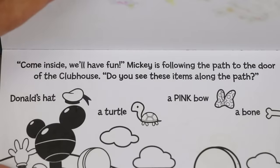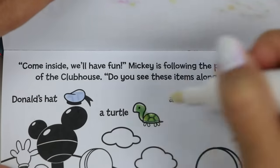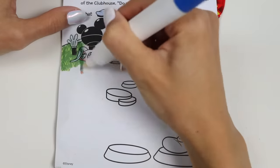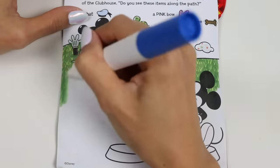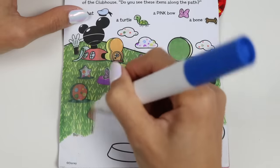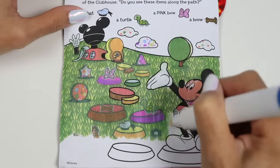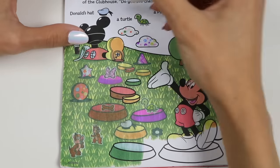This says: Come inside, we'll have fun. Mickey is following the path to the door of the clubhouse. Do you see these items along the path? Donald's hat, a turtle, a pink bow, and a bone. Alright Mickey, shout it out when you see something. Oh, there's the pink bow. Very good. And the bone. Nice. Do you see anything else? There's Donald's hat and a cute turtle. Great job, you found everything.